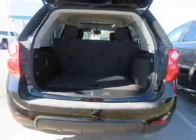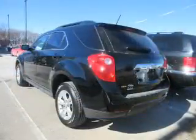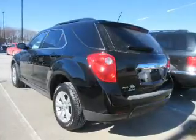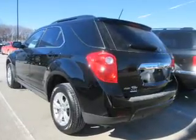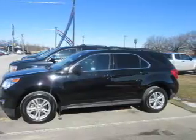The features include electric trunk, auto-dimming mirrors, an alarm system, roof rails, keyless entry, independent suspension, brake assist, traction control, stability control, and daytime running lights.